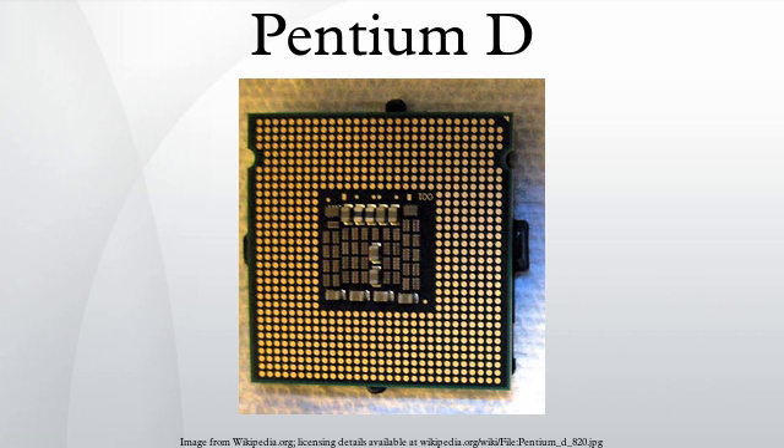By 2004, the Netburst processors reached a clock speed barrier at 3.8 GHz due to a thermal limit, exemplified by the Pressler's 130-watt thermal design power. The future belonged to more energy-efficient and slower clock dual-core CPUs on a single die instead of two. The final shipment date of the dual-die Pressler chips was August 8, 2008, which marked the end of the Pentium D brand and also the Netburst microarchitecture.